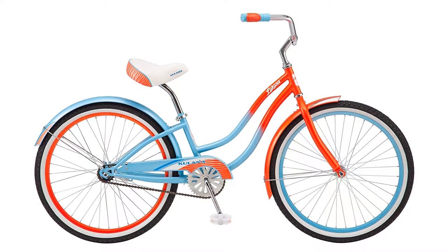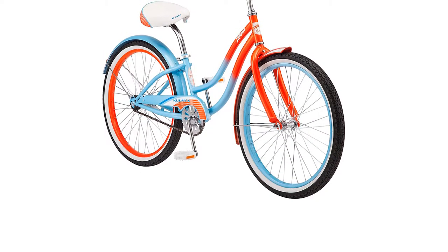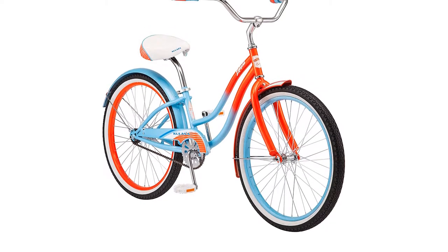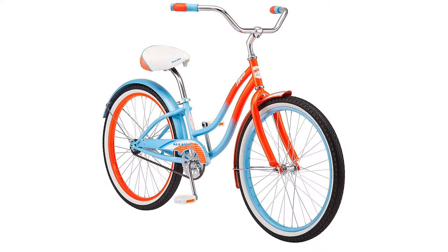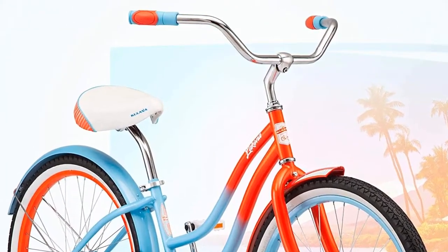Overall, it is a considerably and comparatively great bike for beginners. Pros: classy beachy vintage style, cheap and affordable, 4–5 feet tall height accommodation, the saddle and storage box. Cons: it has no brakes on the handlebar.